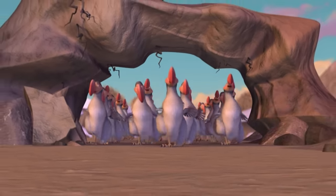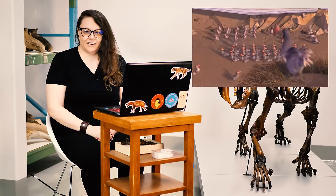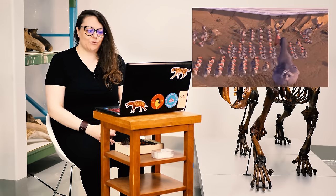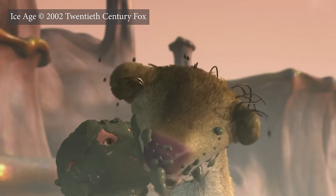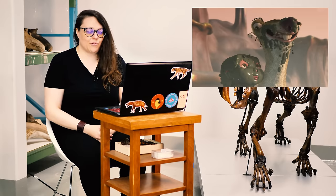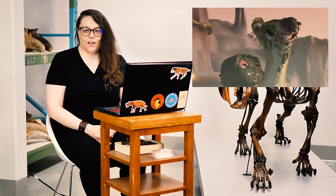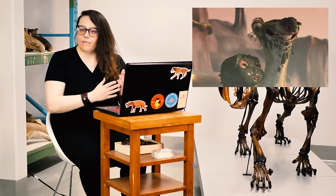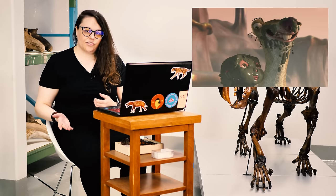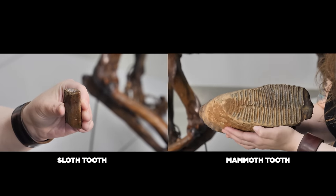Dodos are an interesting choice here. As far as I know, they were only ever found on the island of Mauritius in the Indian Ocean, so it's an interesting choice with regards to biogeography. I've paused here because you can see a little bit more about Sid's teeth. If he is a three-toed sloth, Bradypus, he would not have had buck teeth. But the teeth farther back in his mouth actually do look a little more accurate — both Megalonyx jeffersoni and modern sloths have similar peg-like teeth, quite different from other mammals in their very simple shape.